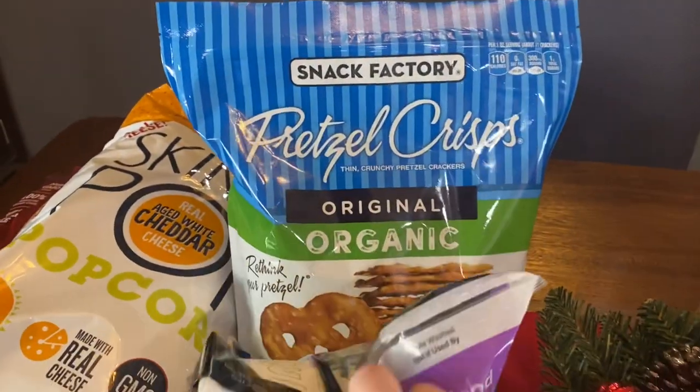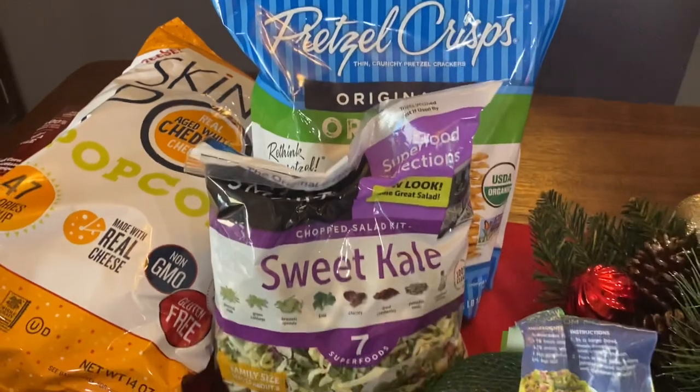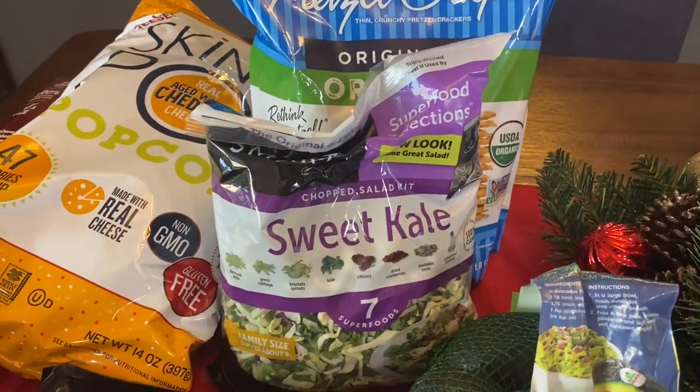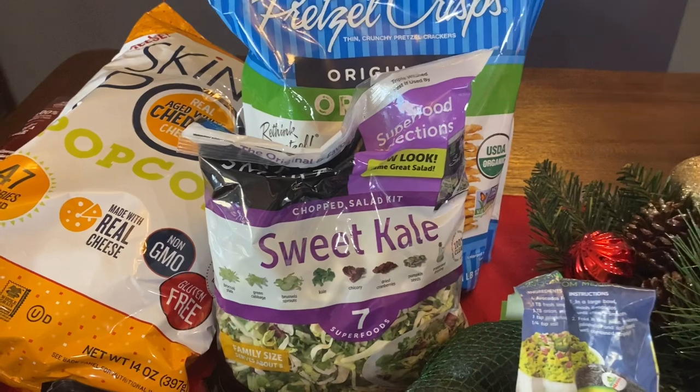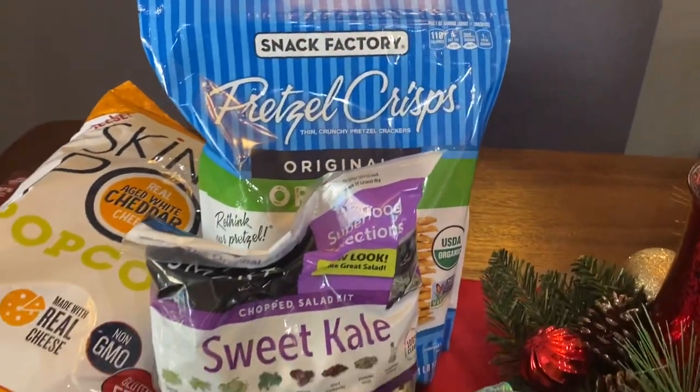We got some pretzel crisps. These are a great snack for my kiddos. Around the year we do a lot of snack lunches or snack dinners where we make like a cheese plate or charcuterie board, and crackers or pretzel crisps usually work great for that.